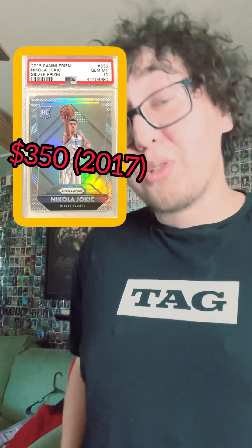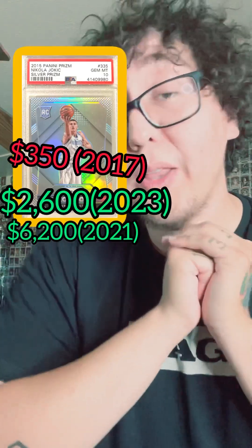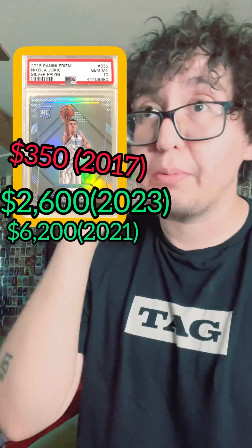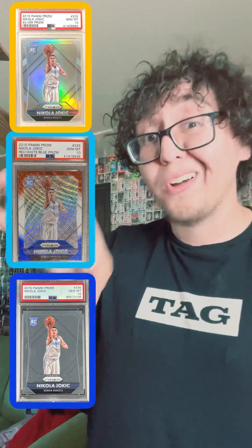This Nikola Jokic silver prism card was once only a $350 card; now it's selling for around $2,500–$2,600. It peaked at $6,000. Out of the three cards shown here, the most important one is the silver prism. Will they make a championship run?